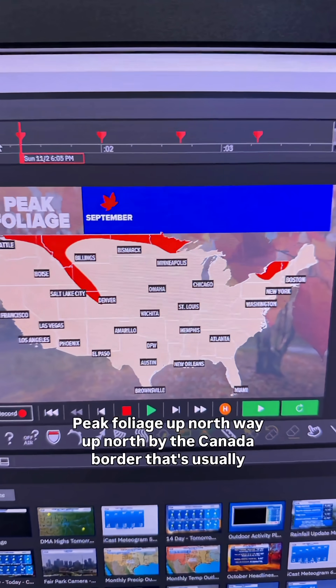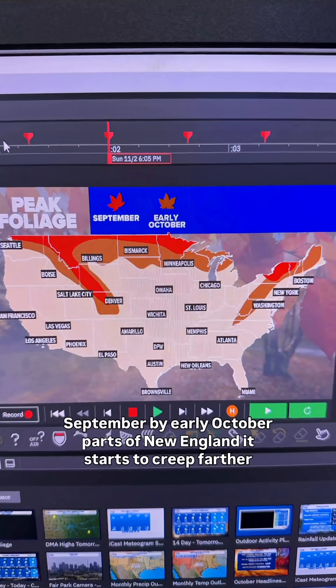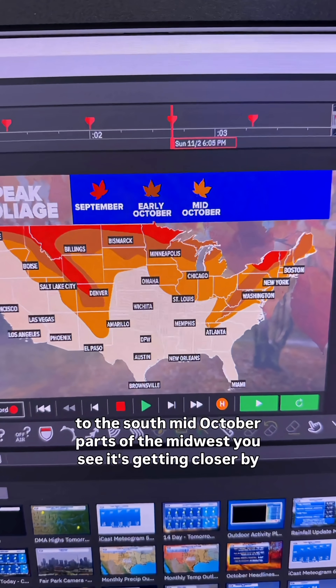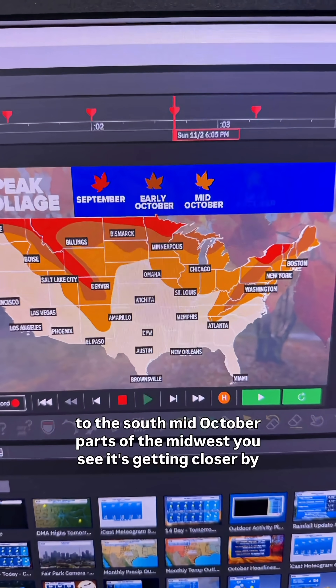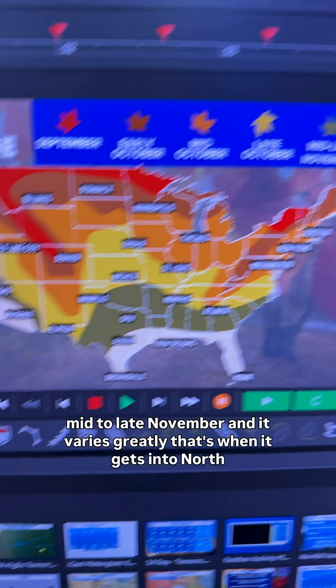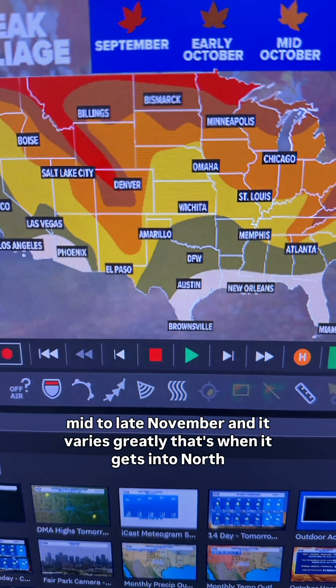Peak foliage up north, way up north by the Canada border, that's usually September. By early October, parts of New England it starts to creep farther to the south. Mid-October, parts of the Midwest — you see it's getting closer — by mid to late November. And it varies greatly. That's when it gets into North Texas.